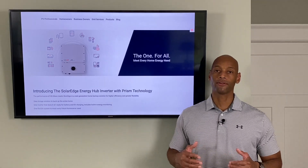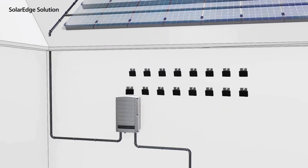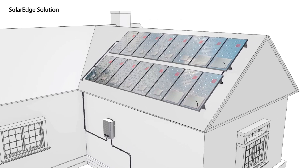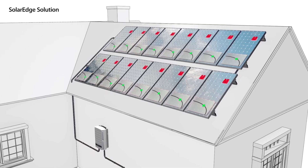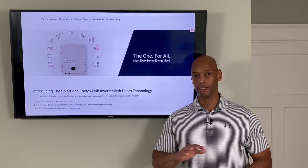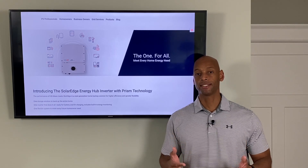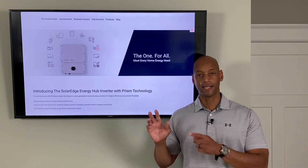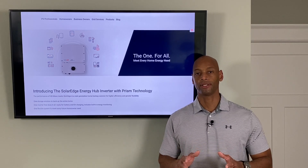Like all other SolarEdge inverter products, the Energy Hub is designed to work with SolarEdge optimizers. On each solar panel on the roof, a small device called an optimizer is installed underneath the panel, which allows each panel to operate independently at its maximum power potential. This offers significant performance benefits for shade mitigation — shade on one panel won't affect all the other panels in the string. It also gives you an unprecedented level of visibility into system performance. Using the SolarEdge app, you can see how each individual solar panel is performing in near real time.